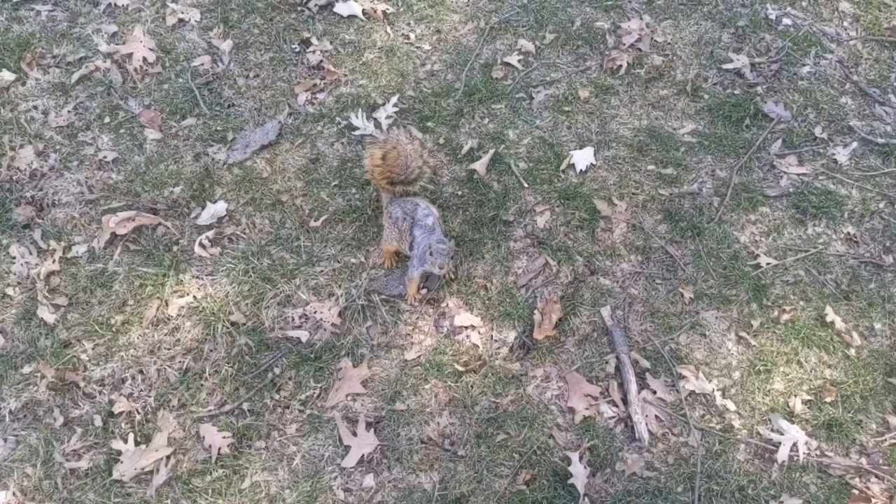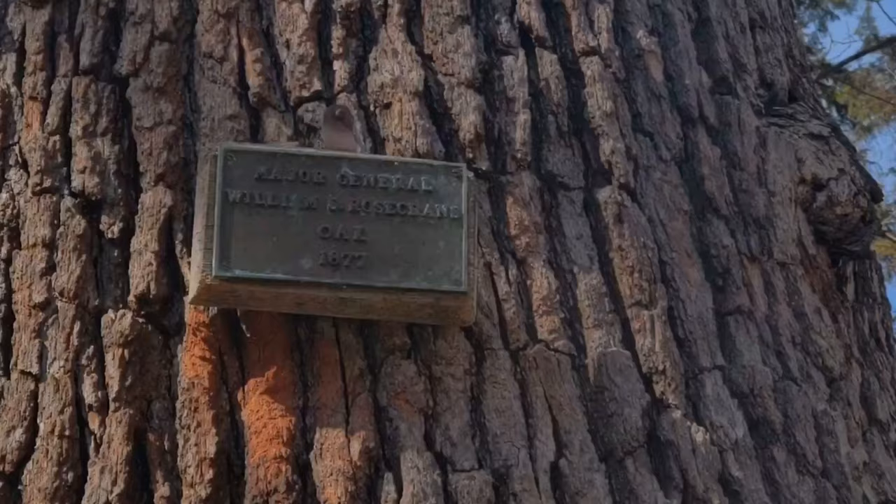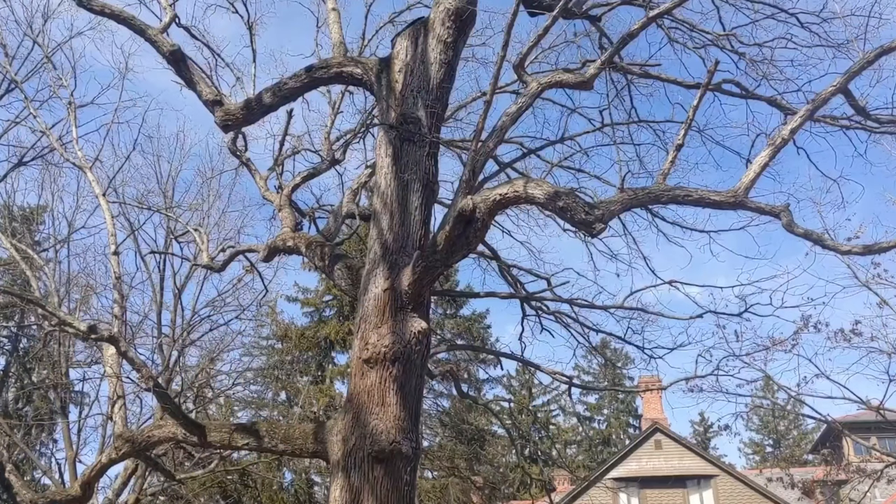Look at this squirrel just staring at me — he's gotta be one of the friendliest squirrels I've ever seen. Oh, he's hungry! Look at that little fella. As you'll notice here, they named many trees after famous people that visited the property.